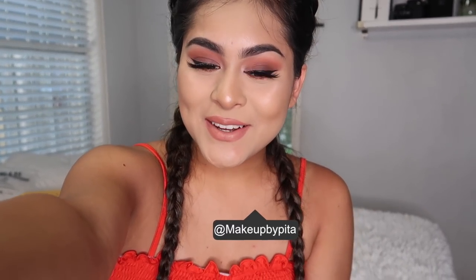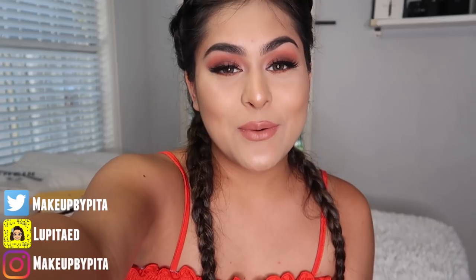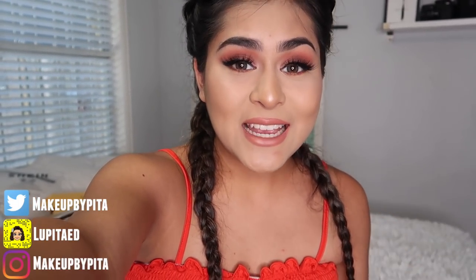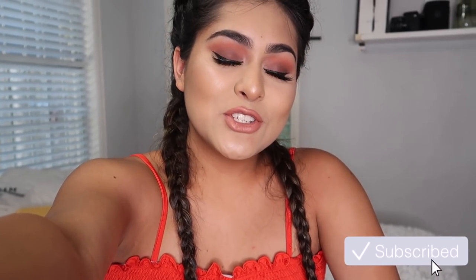Hey guys, welcome back to another video. Today it's going to be an unboxing video - pretty laid back. I'm going to unbox everything I received in the mail while I was on vacation, and I might throw in a small vlog at the end. You guys know I went to Miami for four days, so bear with me. I'm sorry if I'm not posting as usual, but I'm trying to get everything organized. Let's go ahead and get started.